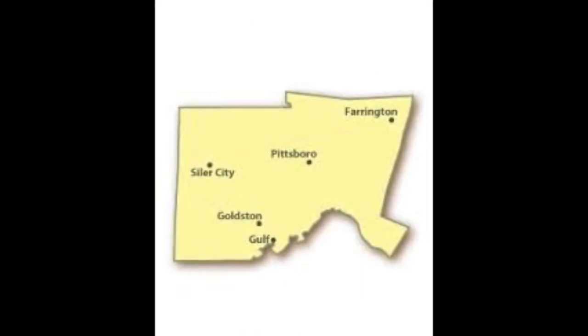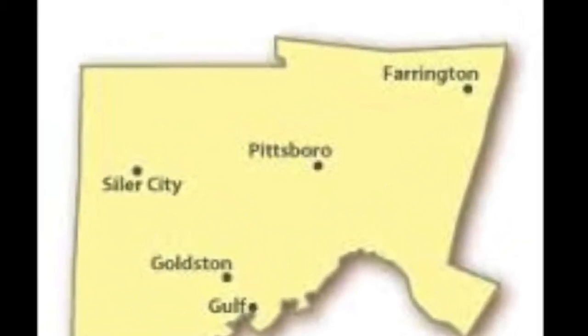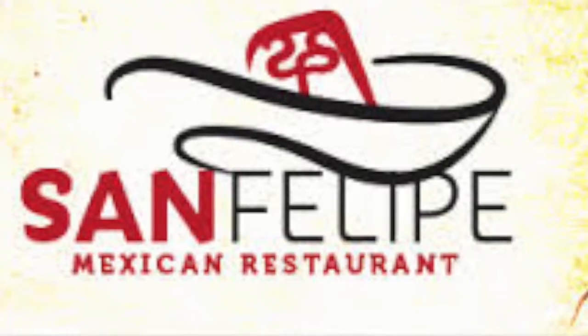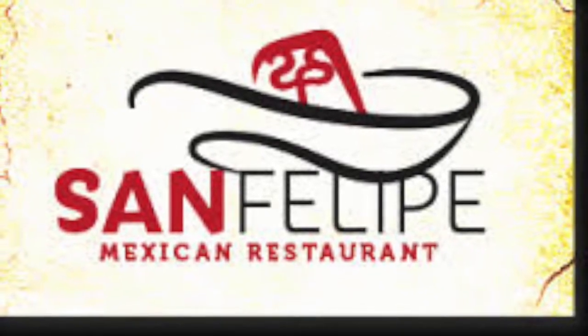Hi, my name is John Dunning. Today I'll be taking you on a tour of some of the foods in Chatham County, and more specifically, Pittsboro. I'll be recapping my experiences at each of four restaurants, focusing specifically on the culture of the place I'm eating at. The first restaurant I'll be focusing on is San Felipe, which is located off East Street in Pittsboro.